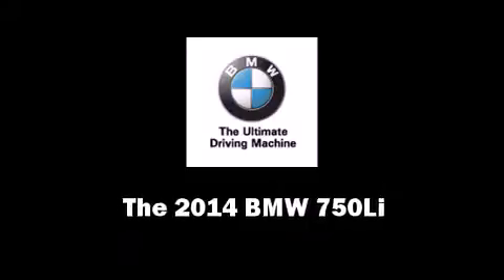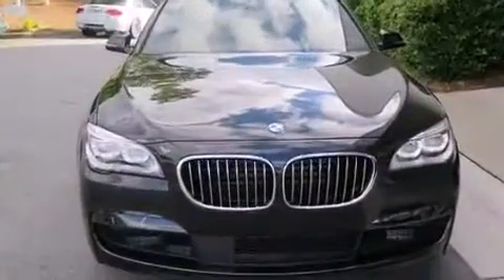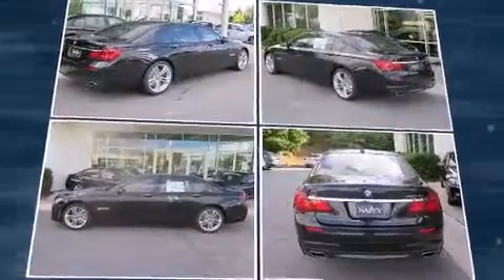Discerning drivers will appreciate the 2014 BMW 750 Li. Smooth gear shifts are achieved thanks to the powerful eight-cylinder engine, and load-leveling rear suspension maintains a comfortable ride. The engine breathes better thanks to a turbocharger, improving both performance and economy.